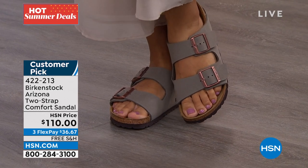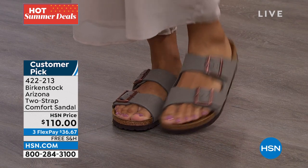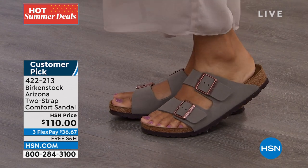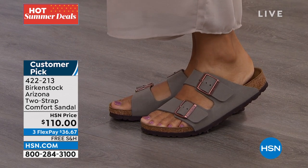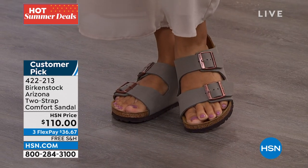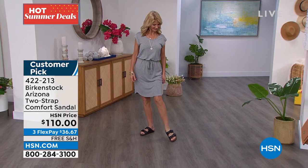Another review: 'I don't know how many pairs of Birks we've owned but they never fail us.' And one more: 'Wear all the time — slippers, sandals, dress shoes. Love them.' Maybe you have some Birkenstocks you wear out and about, but you're picking up a pair to wear inside because it really is about the health and wellness of your feet.